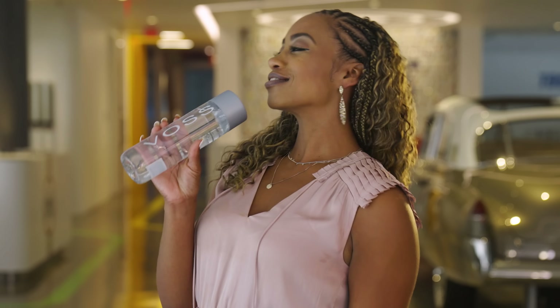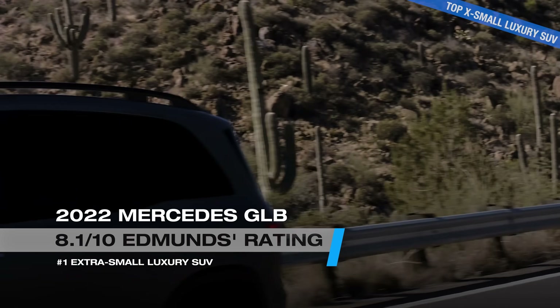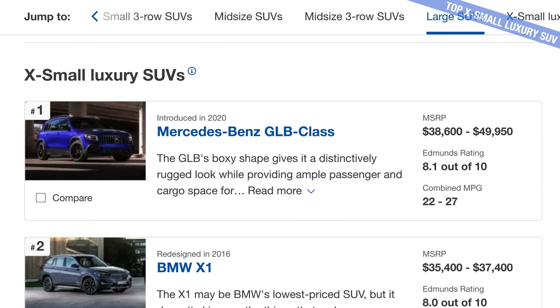We're moving along. Our next group of cars are all of our luxury choices — and it seems I'm a bit underdressed. I'm not a regular driver, I'm a cool driver. We're starting out with our luxury subcompact. If we're talking posh cars, I'm sure you could guess a few brands on our list. But today there could only be one top extra small luxury SUV, and that for us is the 2022 Mercedes-Benz GLB.